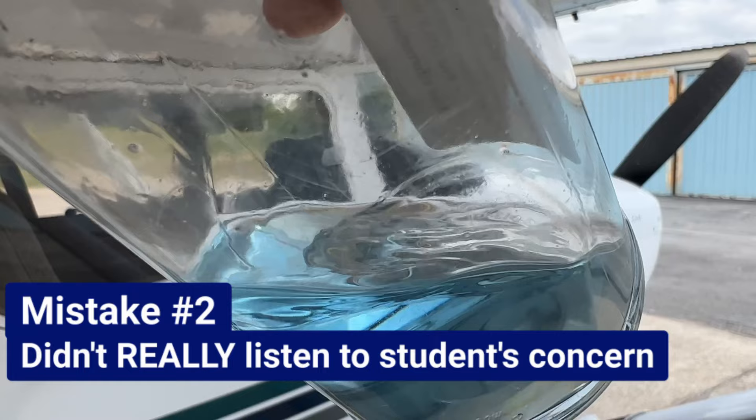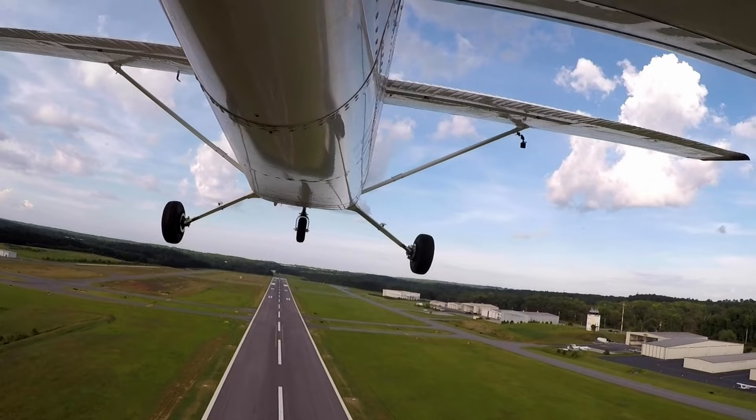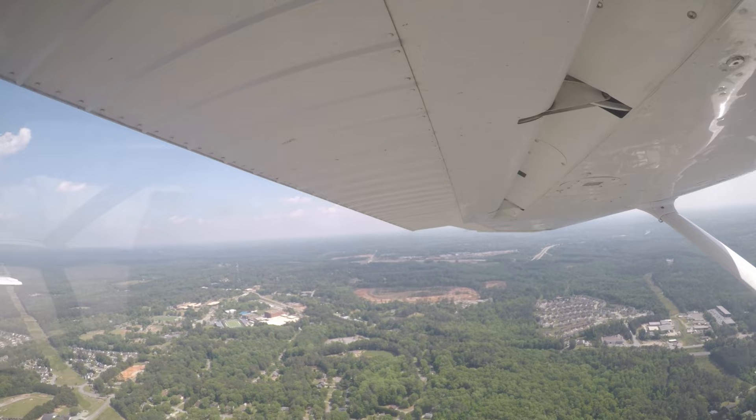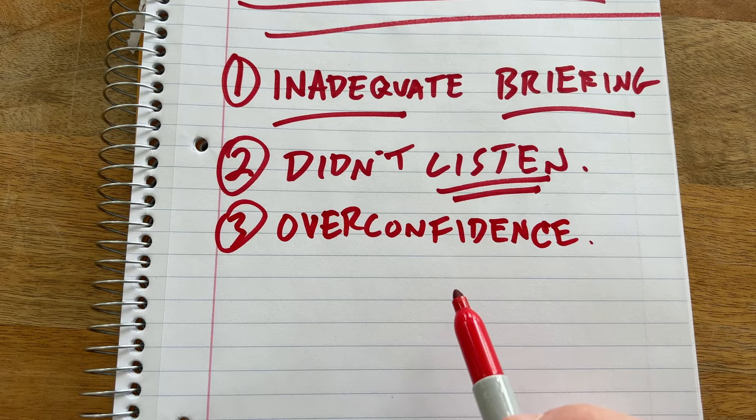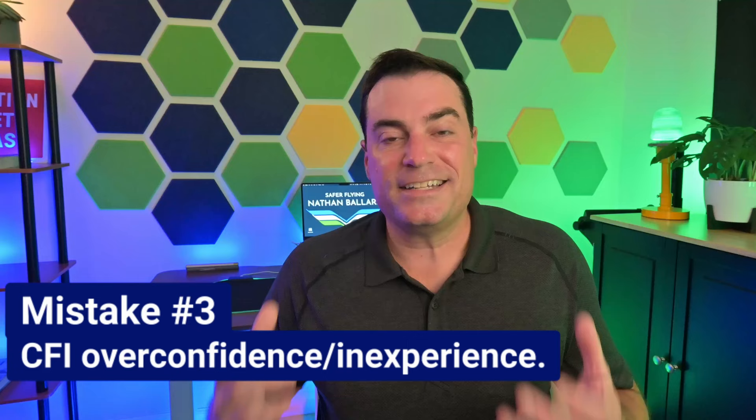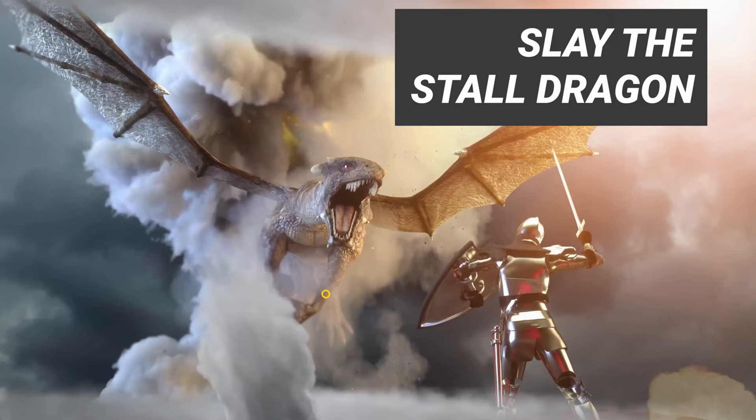So we pre-flight the airplane, hop in, taxi out, take off, and head out to the practice area. The student had only a few hours in the airplane, but his command of the plane was good — he nailed his altitude, nailed his headings. We did a series of steep turns well within standard that would pass any checkride. We transitioned to slow flight, then some ground reference maneuvers. No problems there either. The student was on fire. With confidence I probably shouldn't have had, I thought, let's get this guy to slay the stall dragon. If he can fly slow flight, steep turns, and ground reference maneuvers so well, surely he can handle a little stall.